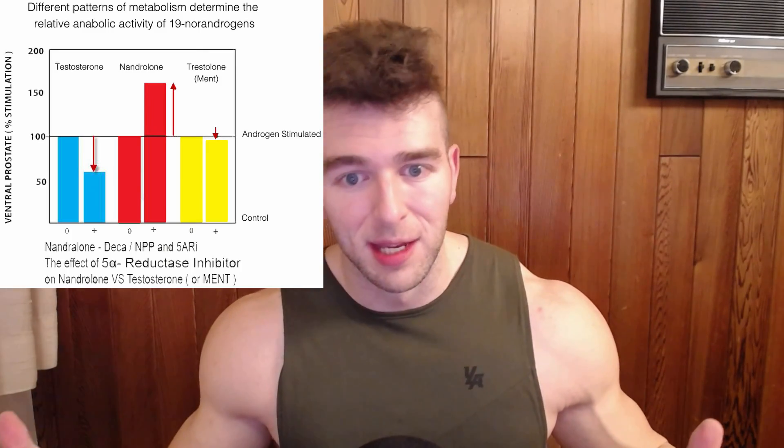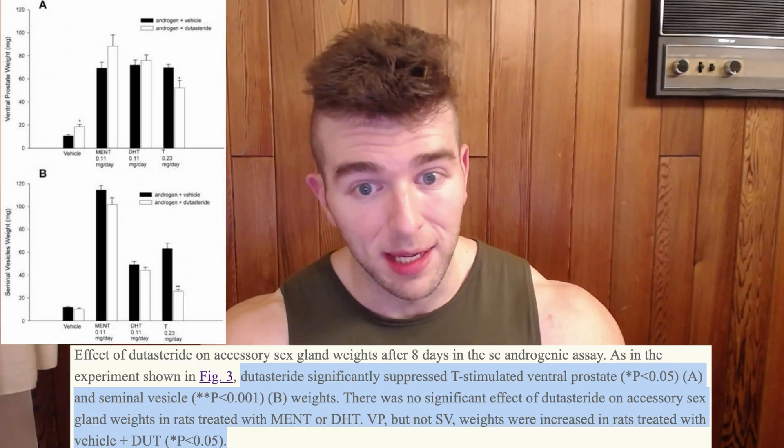MENT, or trestolone, doesn't undergo a conversion to a more androgenic compound when it hits 5-alpha reductase — it's about the same level of androgenic activity in the body after it goes through that process. So using a 5-AR inhibitor like finasteride or dutasteride doesn't make it any more hair safe.